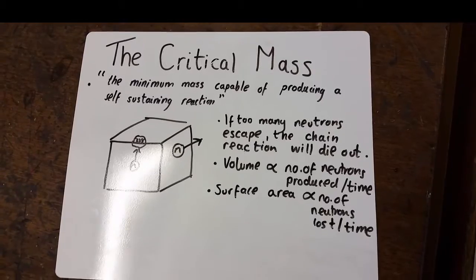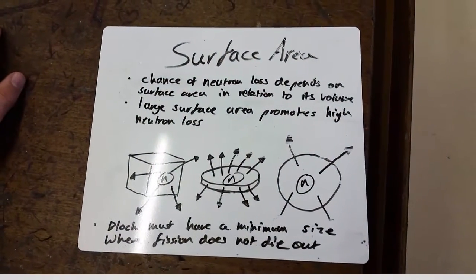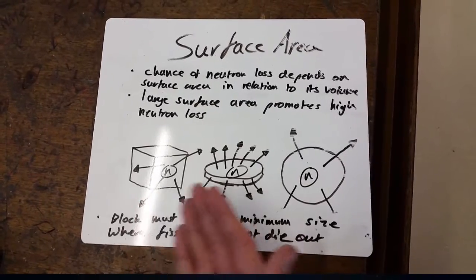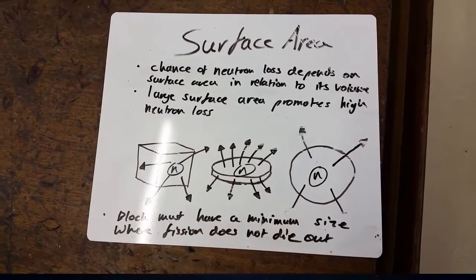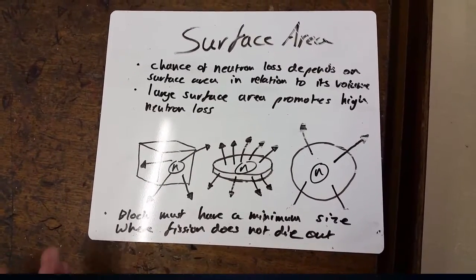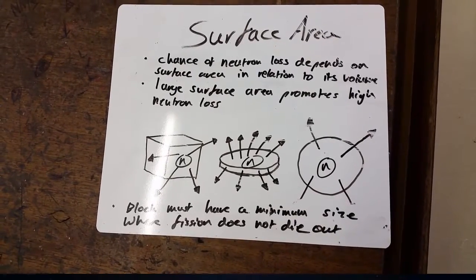So let's talk about surface area. As I discussed earlier, the chance of neutron loss is increased when the surface area increases. And here we have three shapes: the cube, the disk, and the sphere. The sphere is the best shape for a fuel block. This is because it has the minimum surface area for the same volume. So that means fewer neutrons will be lost, and therefore the chain reaction can continue, and we have electricity.